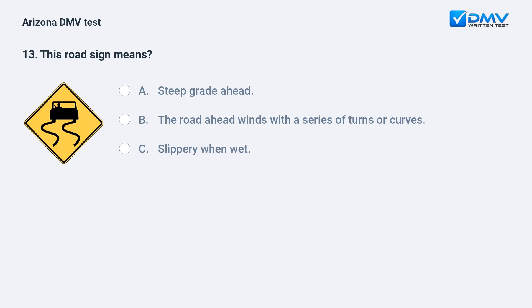This road sign means: A. Steep grade ahead. B. The road ahead winds with a series of turns or curves. C. Slippery when wet.